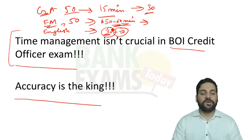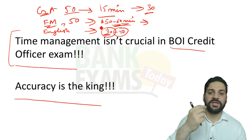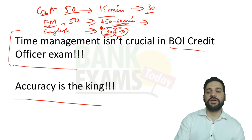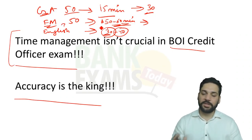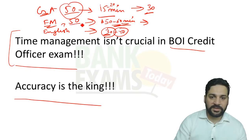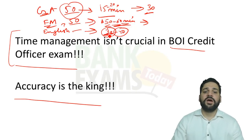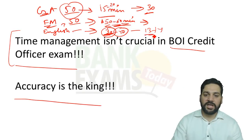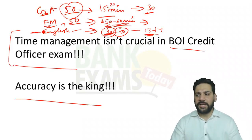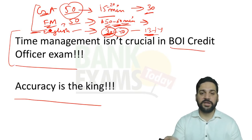After FM and GA, around 75 minutes will have passed, leaving you 30 to 40 minutes for English — which is enough. Unlike IBPS PO or SBI PO exams where we calculate every minute, here the 50 GA questions can be done in 15 to 20 minutes, FM in about 50 minutes, and the remaining time goes to English. The English difficulty level is at par with IBPS PO and SBI PO prelim exams.